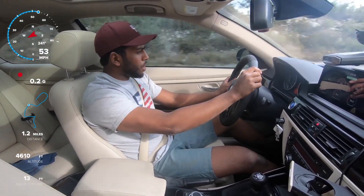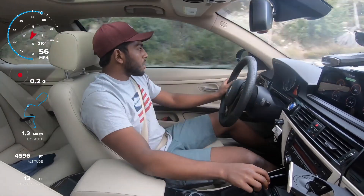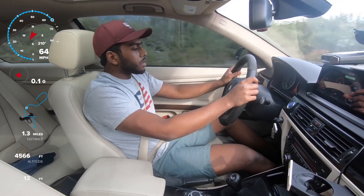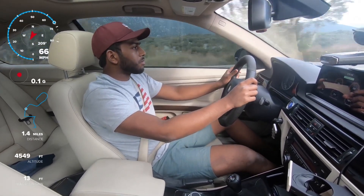Currently it is a Tuesday so no one's on this road — literally no one. The time is 5:16 PM, so kind of good to know there's no one here.